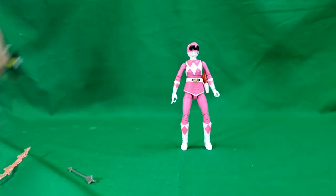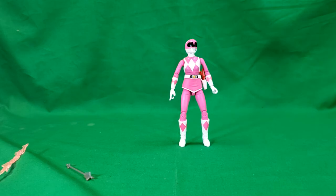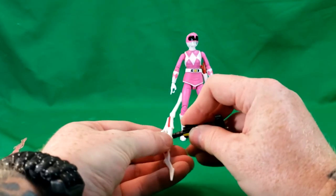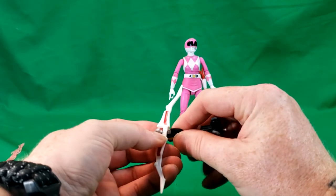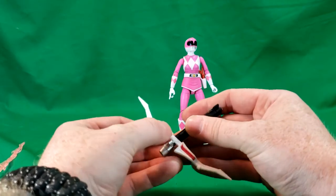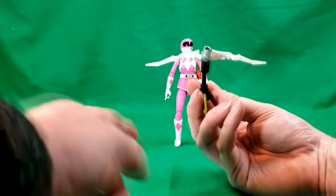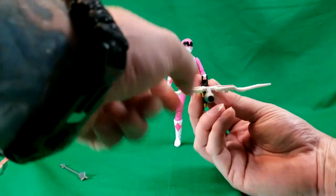We got the power axe and the power bow, and what you've got to do to bring these together is pull this back, slide this in, slide the bow in there, then slide that towards it, and it kind of locks in place. Eventually we'll add the power daggers, power lance, and the power sword.